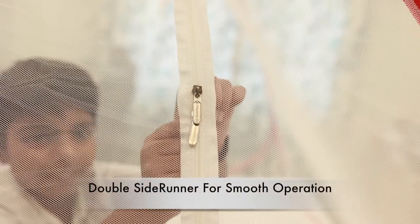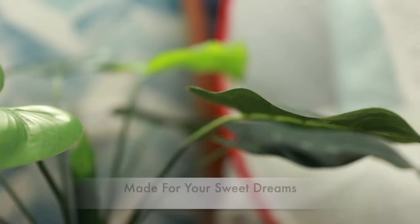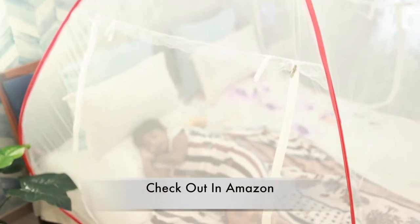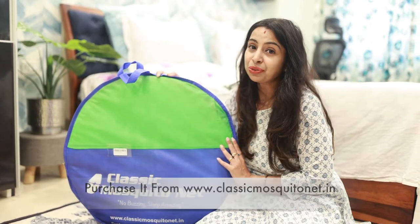The net has large zippers for easy entry and exit. Easy to carry everywhere. You and your family deserve a healthy environment to sleep in. So now choose Classic Muskuterned.